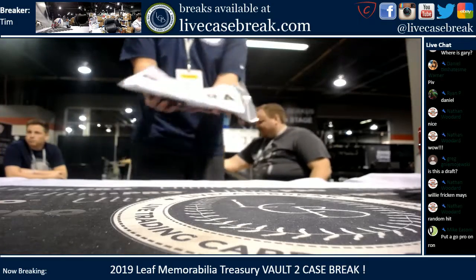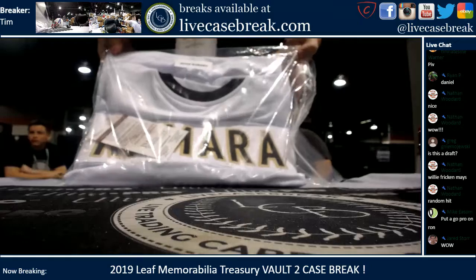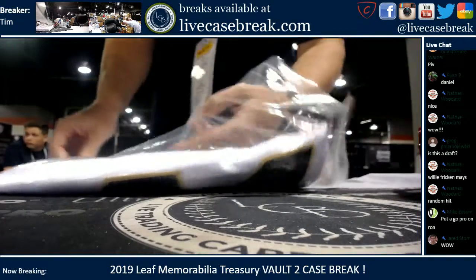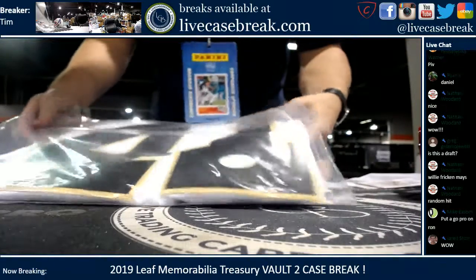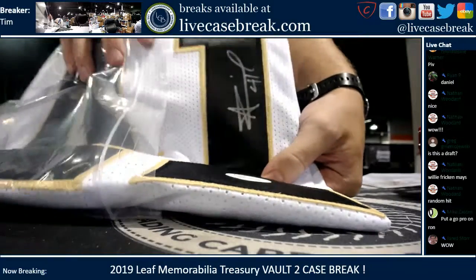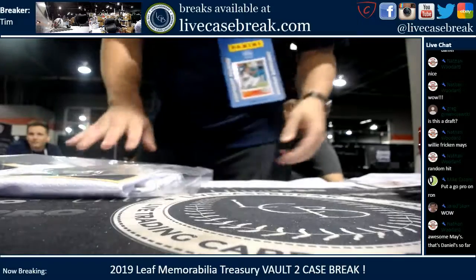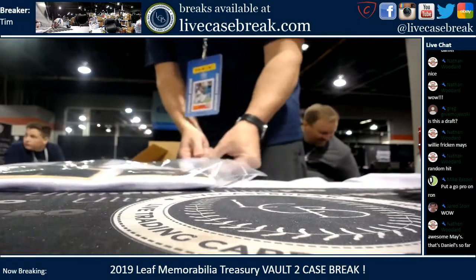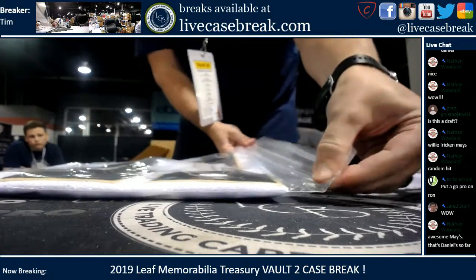JSA certified Alvin Kamara jersey. Alvin Kamara — I'll take that out so we can find the autograph. This looks like a good box. Number 41 right on the back. Nice JSA. All right, two more items left in the first box.